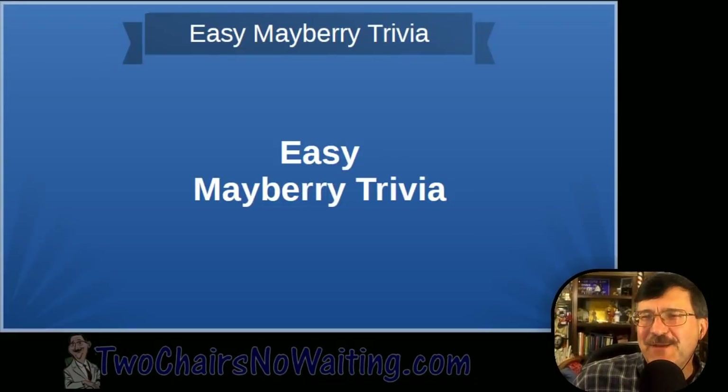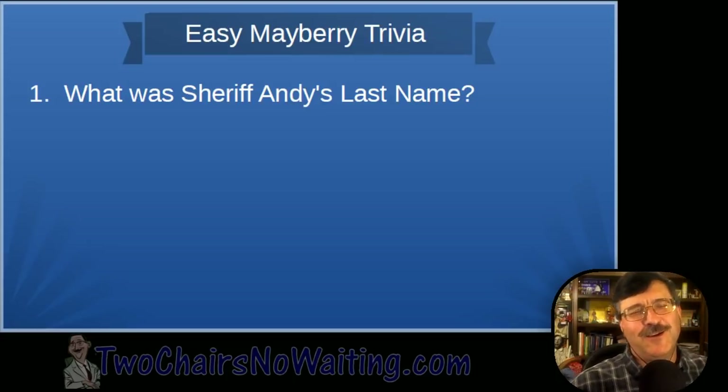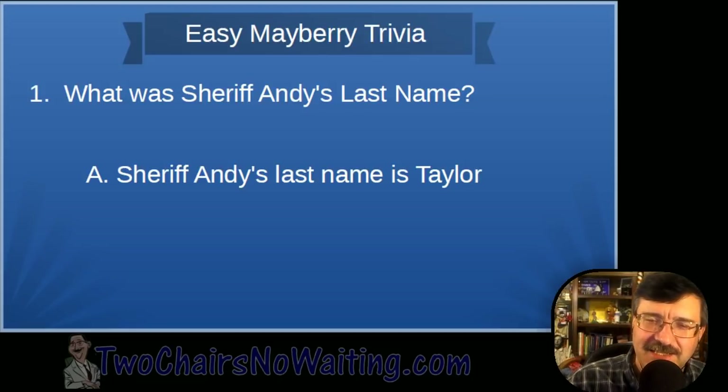Alright, Easy Mayberry Trivia! Question number one: What was Sheriff Andy's last name? His last name is Taylor.